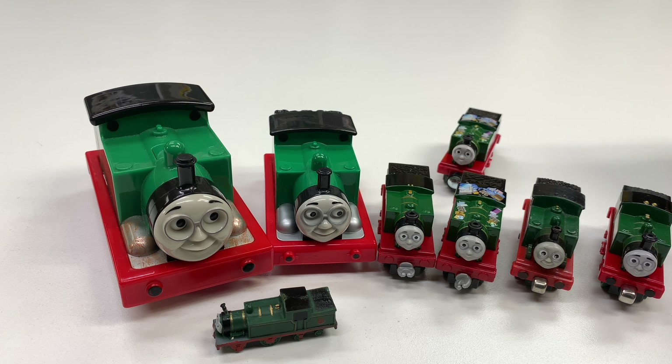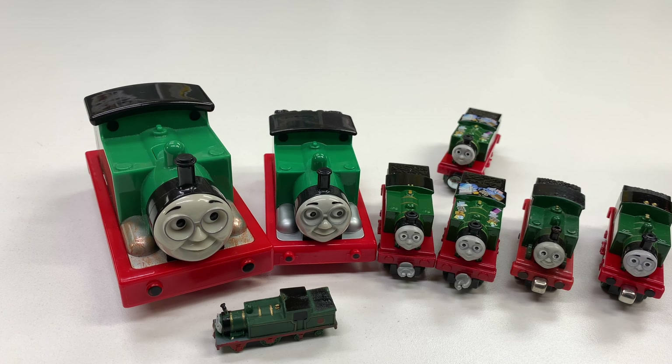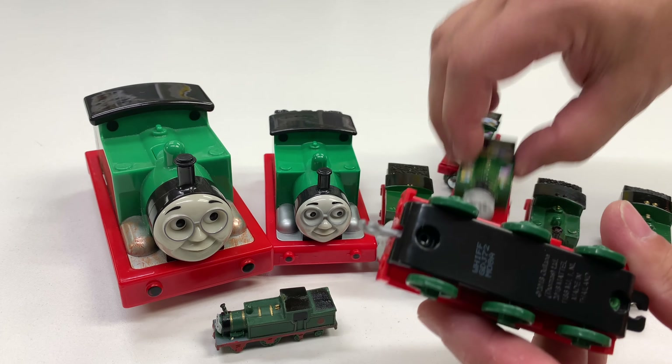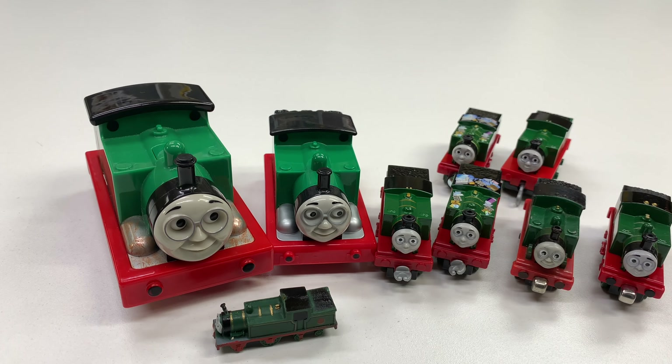We have the newest version, which is the Trackmaster Whiff. I'm going to take this one out. It's a little wider so it can run on Trackmaster track. You can compare it to the older ones — it's a lot wider. So that is the Trackmaster Whiff.